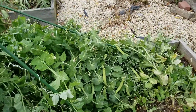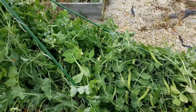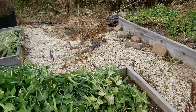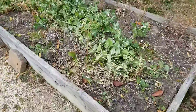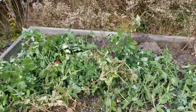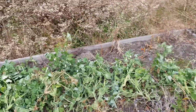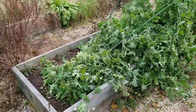Unfortunately the peas got knocked down from the wind — we had a really big gale storm, 50 to 60 mile winds — and these also fell down, but they're still growing. If I need to, I can come here and pick some fresh green peas and shoots for stir fry.